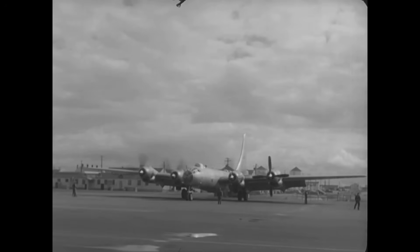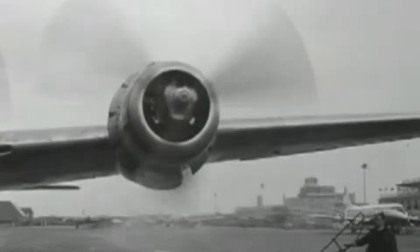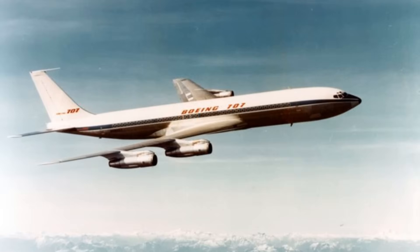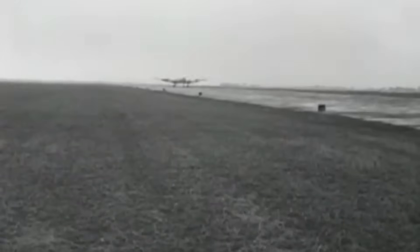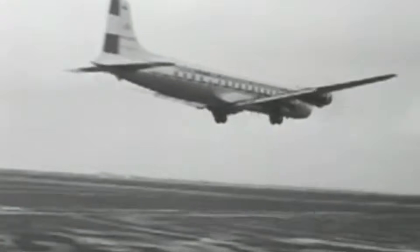In the short term, turbo compounding helped piston airliners stay competitive during the late 1940s and early 1950s, bridging that awkward gap before jetliners like the de Havilland Comet and Boeing 707 arrived. But once jets took over, the complex and maintenance-hungry turbo compound engines faded fast. Their day in the sun was brief, but a perfect example of engineers trying to wring every last ounce of efficiency out of a technology that had already given so much.